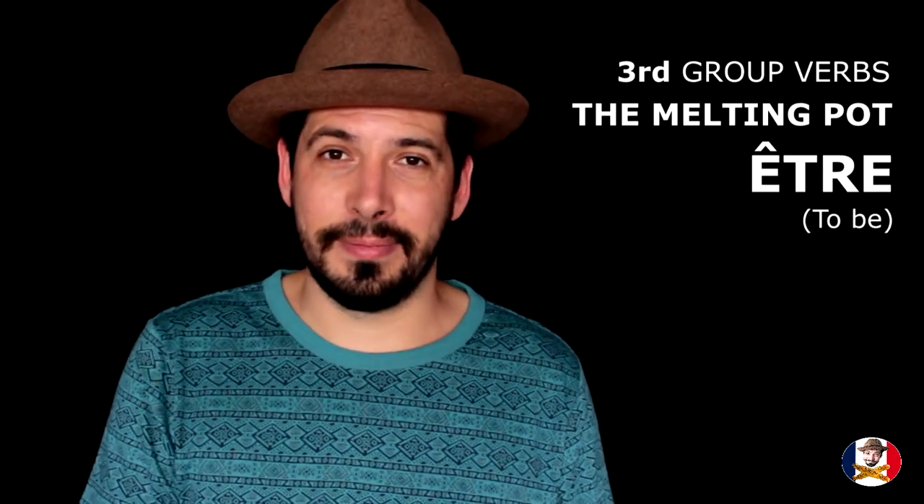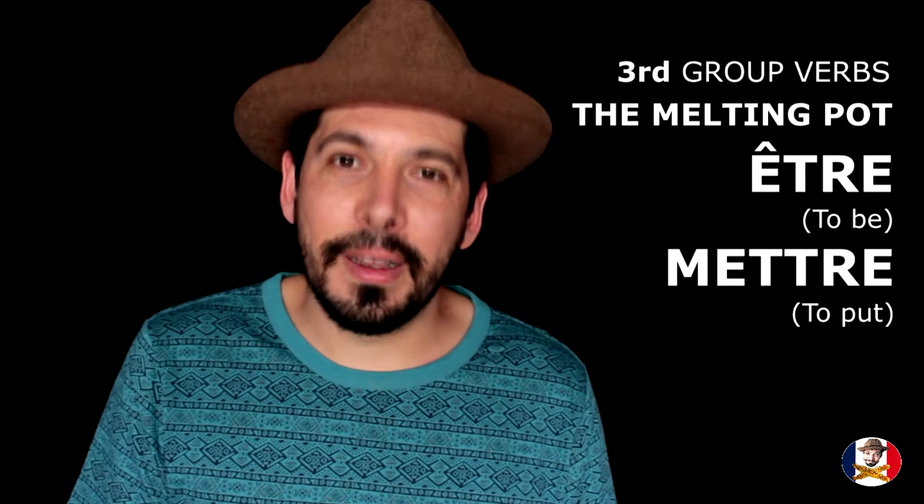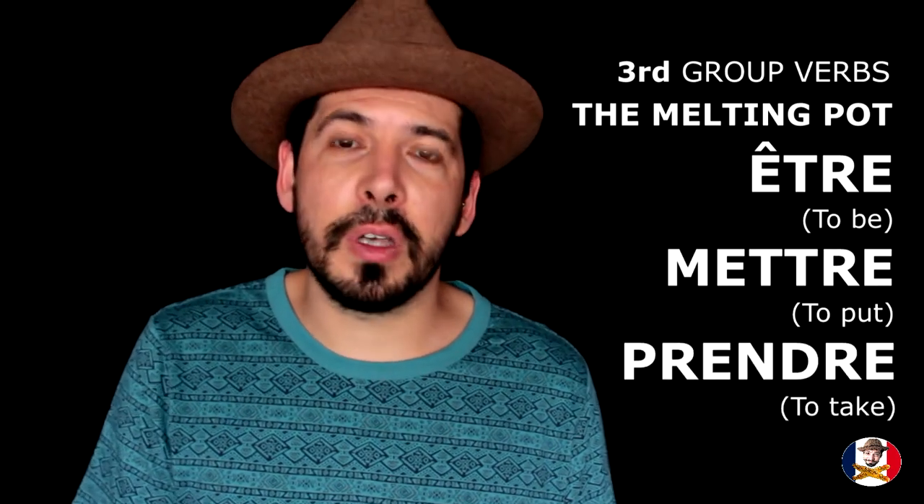The third type of verbs in the third group are those with an infinitive form ending in RE, like 'être' (to be), 'mettre' (to put), and 'prendre' (to take).